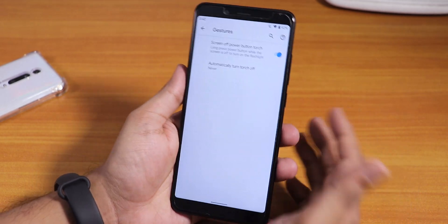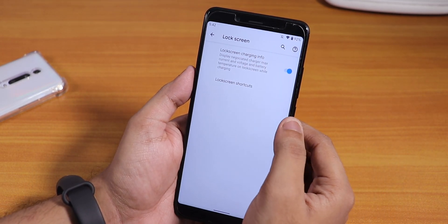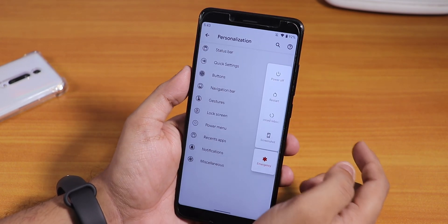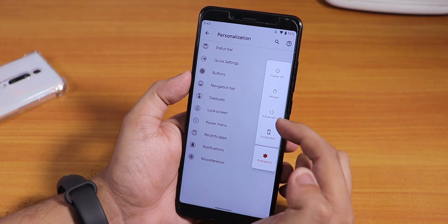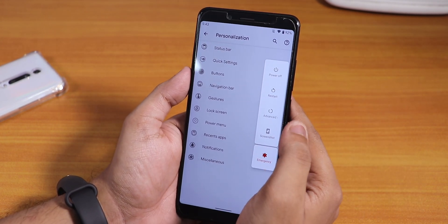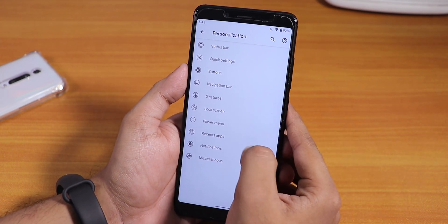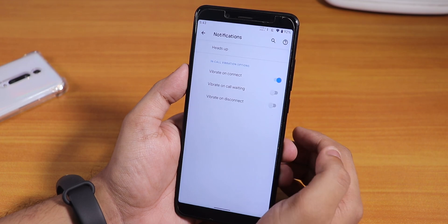Not all features are working yet. Under Lock Screen, we have lock screen charging info. The power menu section is blank in settings, but the actual power menu has power off, restart, and advanced reboot. Tapping advanced reboot directly boots into recovery — there's no option to boot into fastboot, it goes straight to recovery. Inside Recent Apps settings it's totally blank.